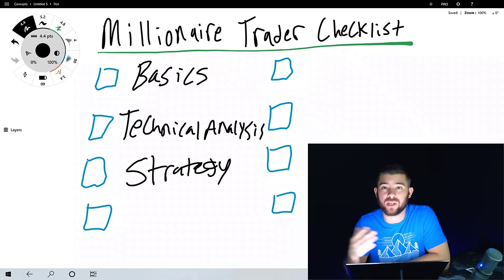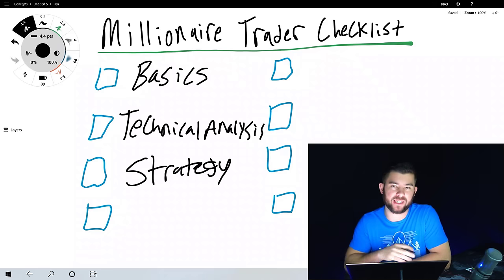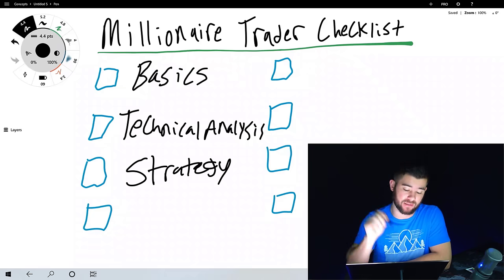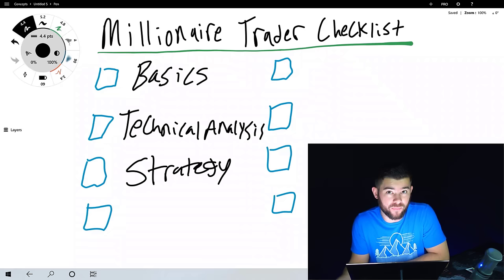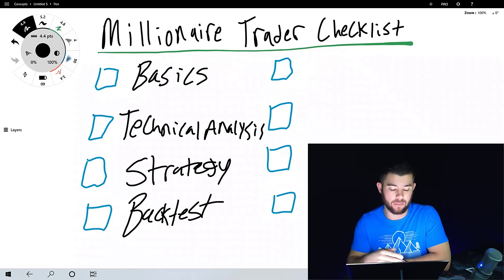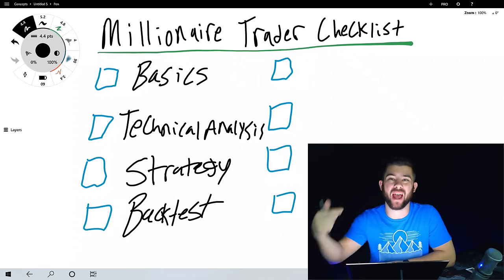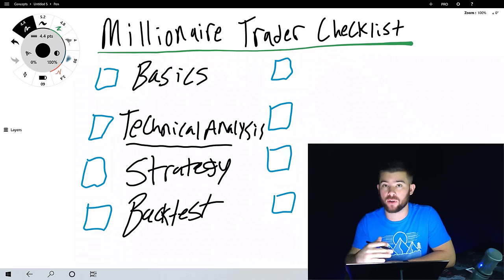You don't have to create your own strategy — there are plenty on our channel and elsewhere that you can learn. These first three steps should take you less than two weeks if you have enough time, or two weeks to a month at most, to master the basics, technical analysis, and have a rules-based strategy that provides an edge. But the only way to know if a strategy provides an edge is to backtest it, which is step number four.